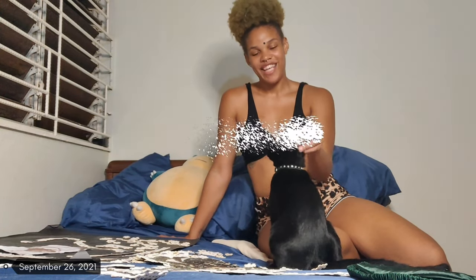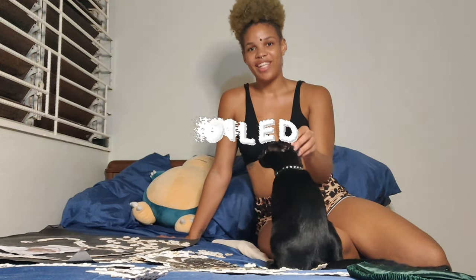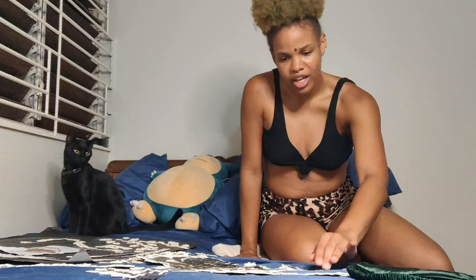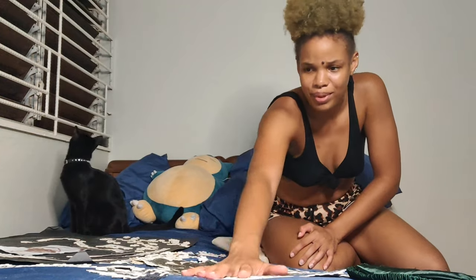Whatever my son wants he gets, so he likes head rubs so I give him head rubs. Popping in for another update — I've completely finished Zoro and I started the edges, so hopefully I can finish the edges tonight. I was doing training today and ended up cooking dinner with my sister, so I never really got to devote as much time as I wanted today.